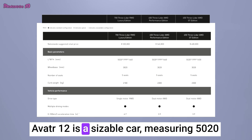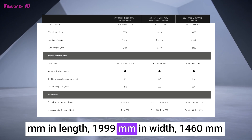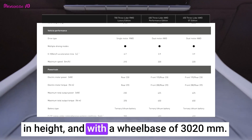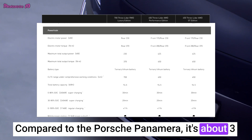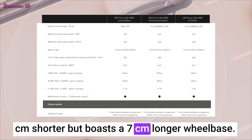Avator 12 is a sizable car, measuring 5,020 millimeters in length, 1,999 millimeters in width, 1,460 millimeters in height, and with a wheelbase of 3,020 millimeters. Compared to the Porsche Panamera, it's about 3 centimeters shorter but boasts a 7 centimeters longer wheelbase.